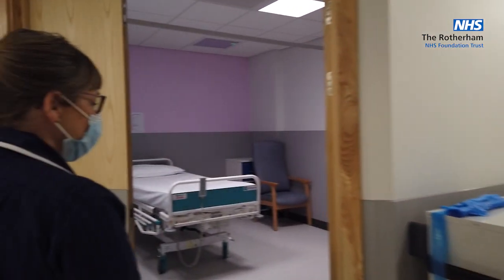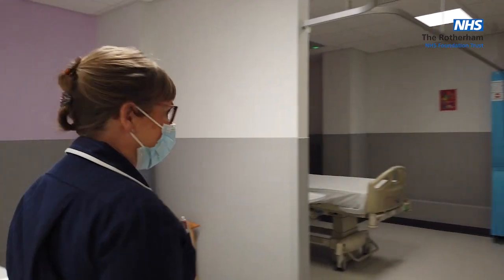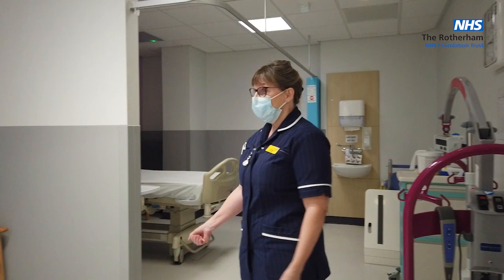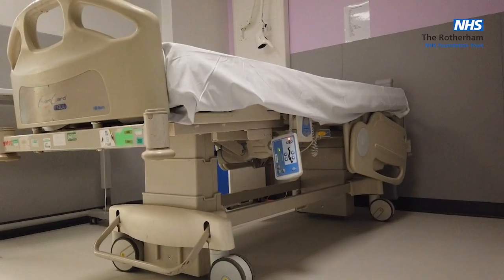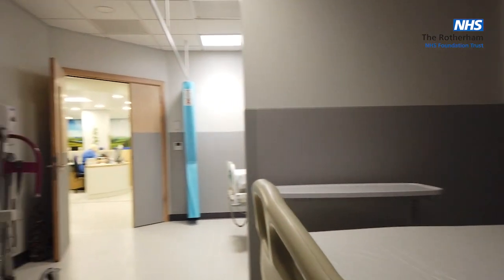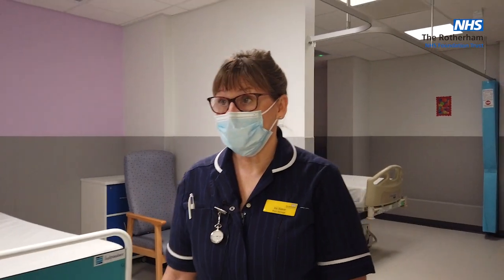We can transfer these beds into chair areas if need be, depending on what the demand is. They're quite spacious — as you can see, we've got more space probably than you do have on the wards. So we can either have bed-bound patients or patients that just need a rest and a lay down, or just to relax before they go home.